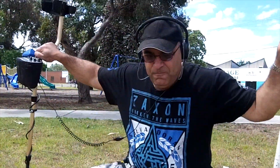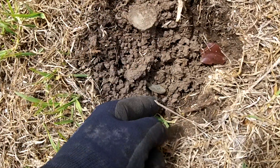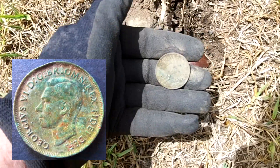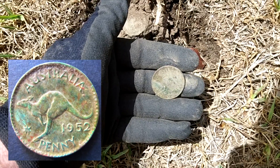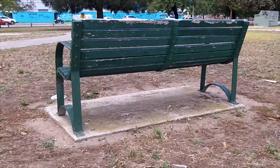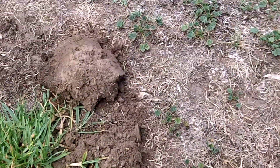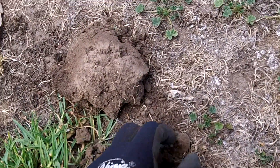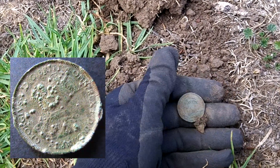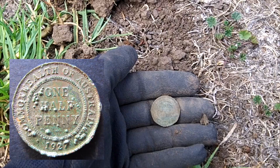About five minutes later, I invited Peter over because I just got something nice too. There's the impression and there's the coin right there — it's a beautiful 1952 penny. And a little bit further on, looks like I've got a half penny: a beautiful 1927 Commonwealth of Australia half penny. Keep going.